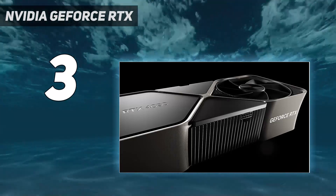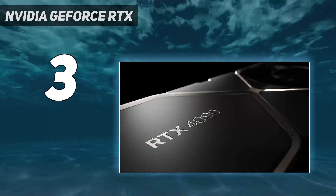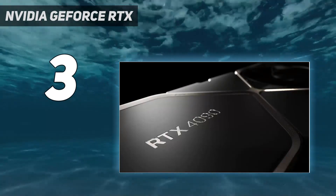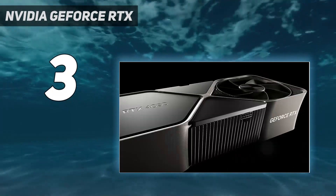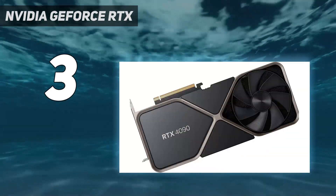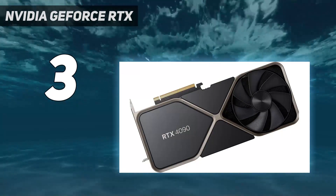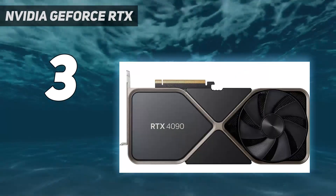In our testing, we found it to perform significantly better than the NVIDIA GeForce RTX 3090, with 2–4 times the performance in synthetic benchmarks and up to 100% improved frame rates with some games. What's more, the included DLSS 3 might be the next revolution in gaming once it's fully utilized.